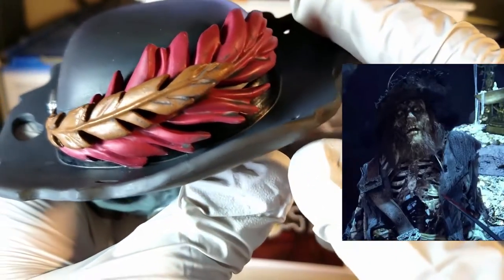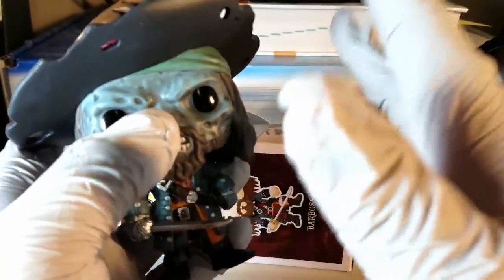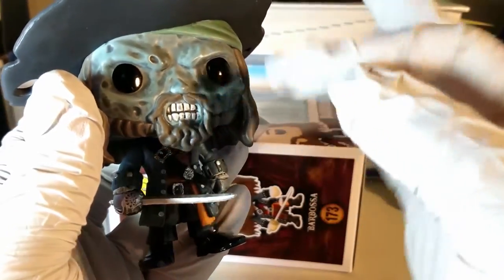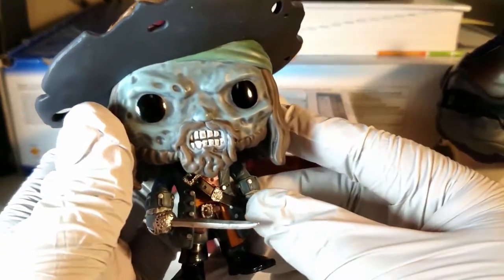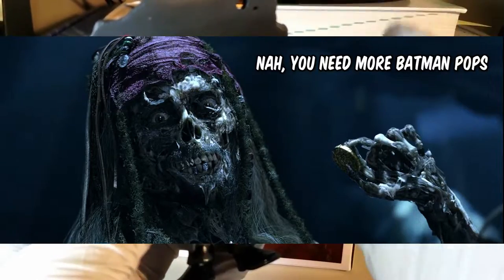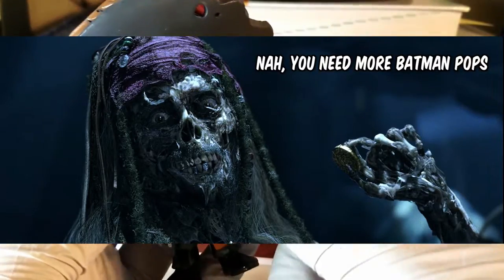Overall, if you love Pirates of the Caribbean, I highly, highly recommend you get this pop figure. This is easily one of my favorite Funko Pops in my collection right now. And after reviewing this one, I'm really hoping that Captain Jack Sparrow gets a cursed variant as well, because honestly, they would just look so good together.